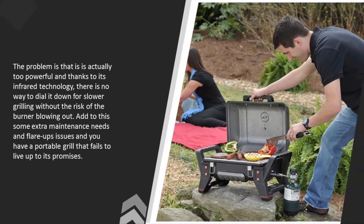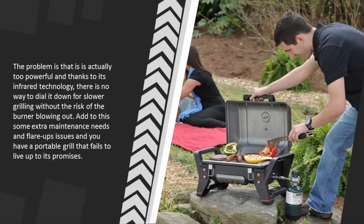The problem is that it is actually too powerful, and thanks to its infrared technology there is no way to dial it down for slower grilling without the risk of the burner blowing out. Add to this some extra maintenance needs and flare-up issues, and you have a portable grill that fails to live up to its promises.